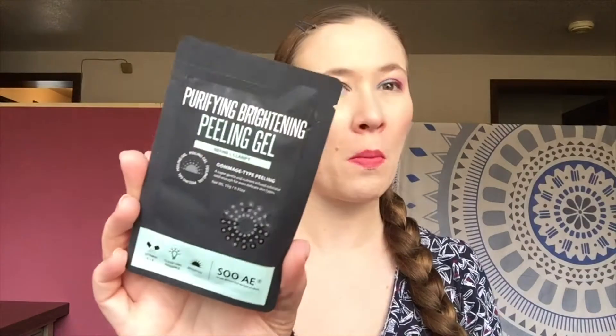Then we have from Gold Bond the Radiance Renewal Cream Oil. Then we have from SoAE a Purifying Brightening Peeling Gel — I'm excited to try that. Then from Rock, this is a multi-correction five-in-one chest, neck, and face cream, along with a guide on how to use the Aquaphor.